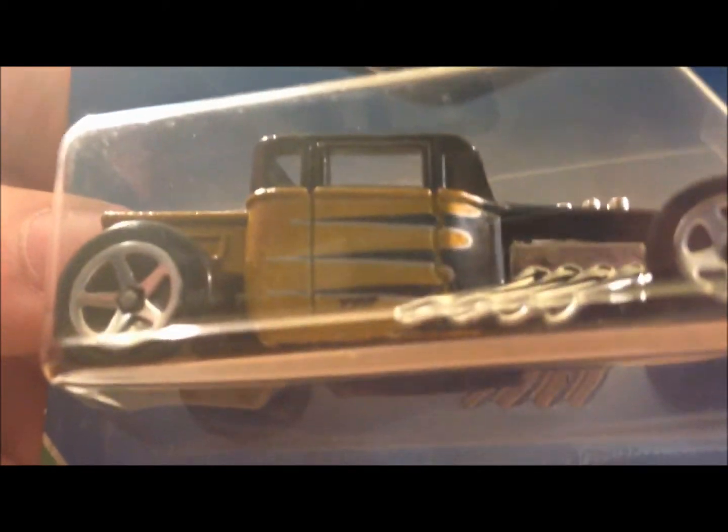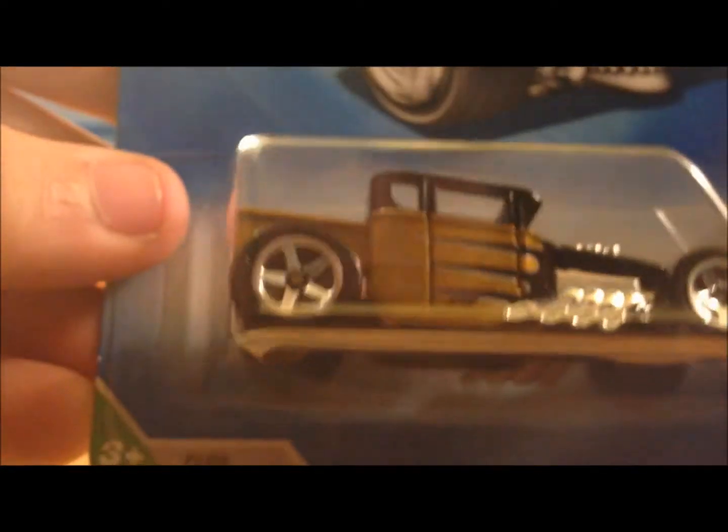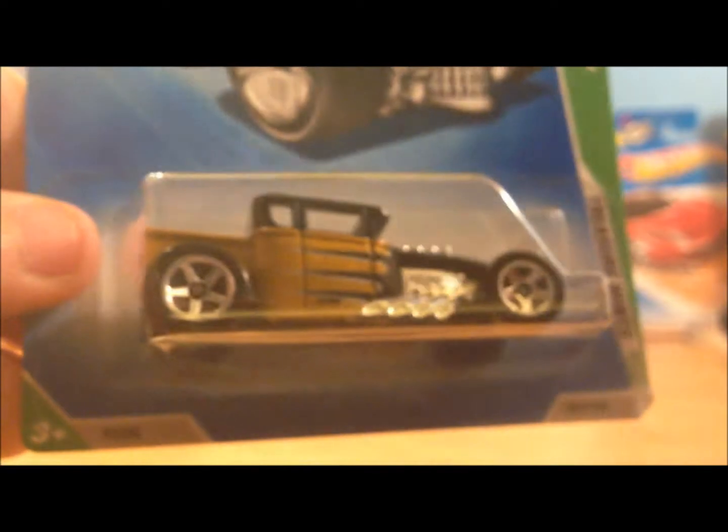Look at that paint job — black and gold, that's very very nice. I'm proud to add it to my carded collection. I'm just gonna show you my carded collection really quick so we don't make this video too short.